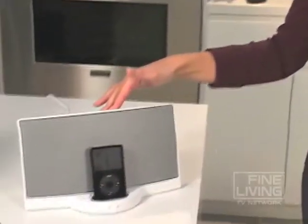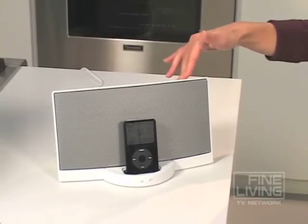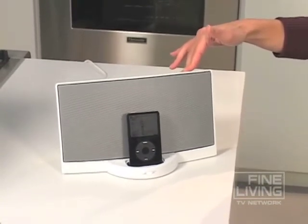Let me show you. First of all, it's simple and sleek, totally good looking. It blended right in — no one even noticed.